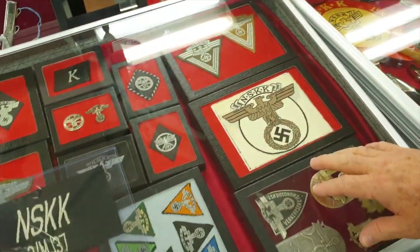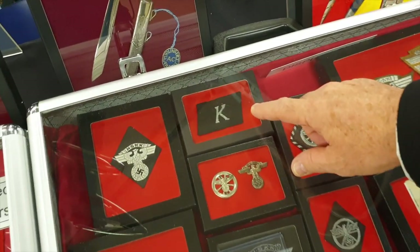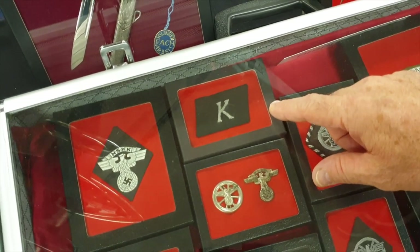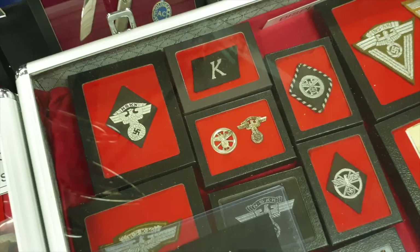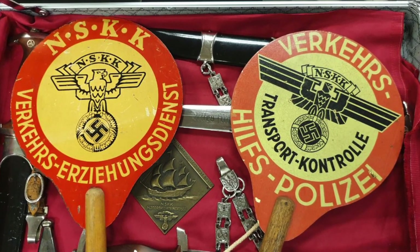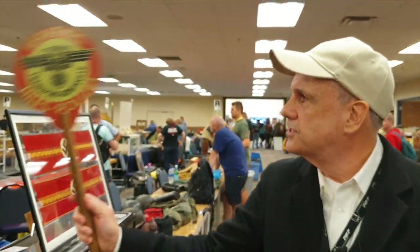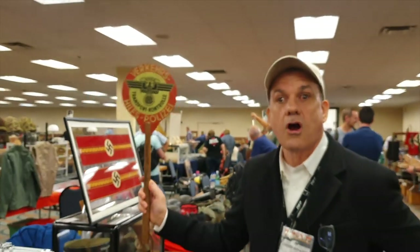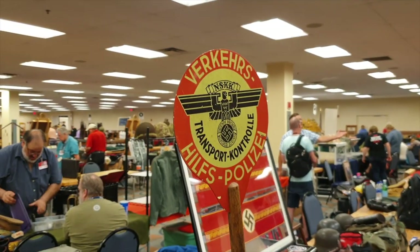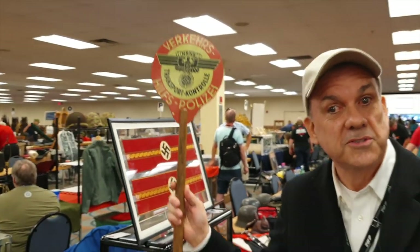I've been told this is very important — this was the VIP Transportation Corps. When they moved the high leaders around, these were the guys that drove them. They had that collar tab. And I really like this one — this is one of my favorites. Do you see the paddles? This is what the NSKK would use to hail or stop a car. These are very rare and I've been very fortunate. I acquired this one from Walter Kanzler — shout out to Mr. Kanzler — and I was very fortunate to find another one at the show.